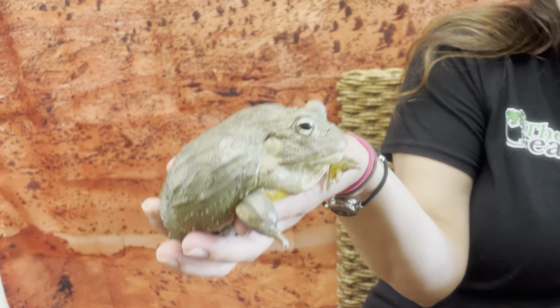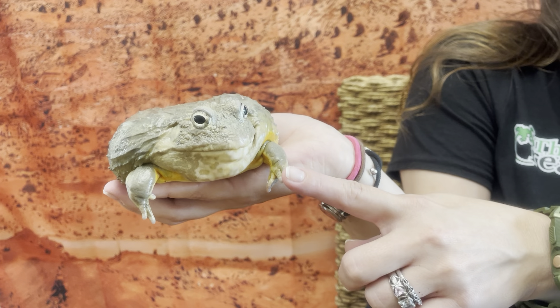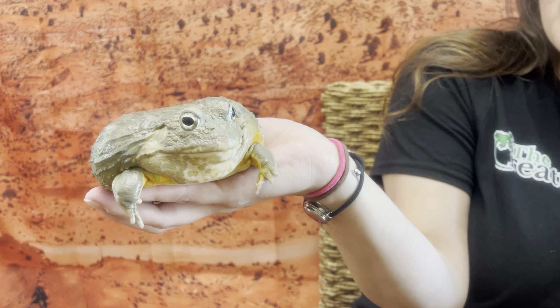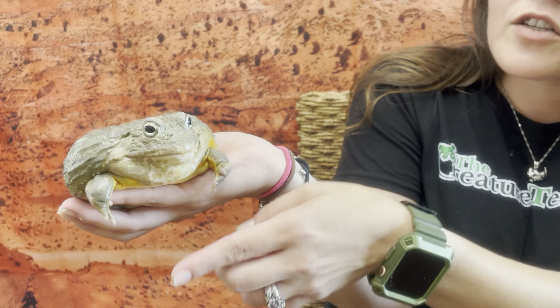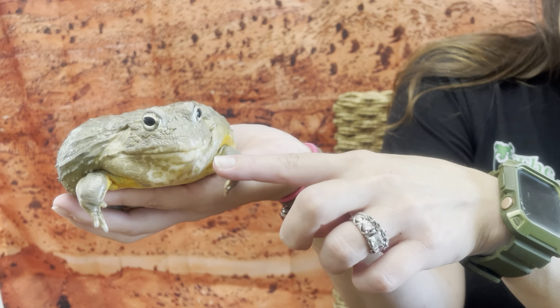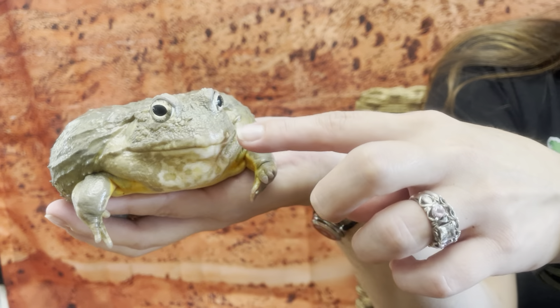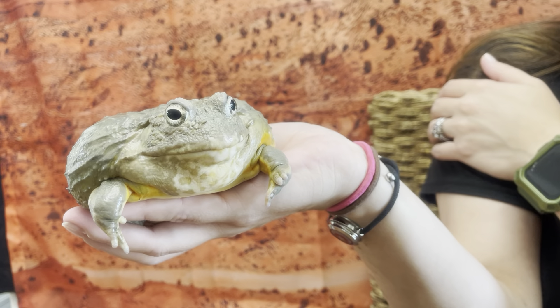That's because this big bullfrog is not surviving off of just bugs alone. Those teeth of hers help her to take in larger prey. She is not going to show those off for us because she's not about to eat a meal. But those teeth actually come up from her bottom jaw — they're not real teeth, but they act like teeth — and those are what help her to pull her prey in and eat her prey.